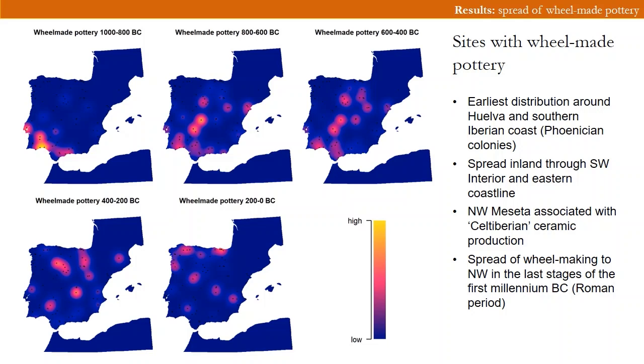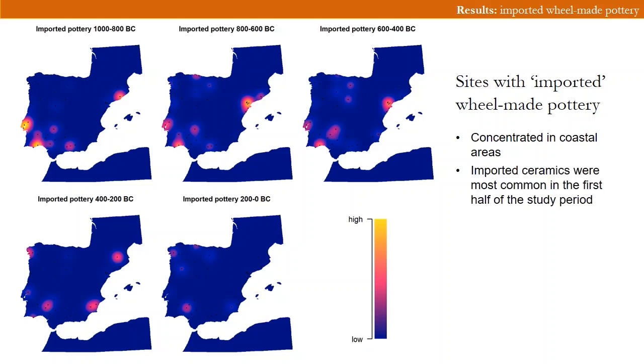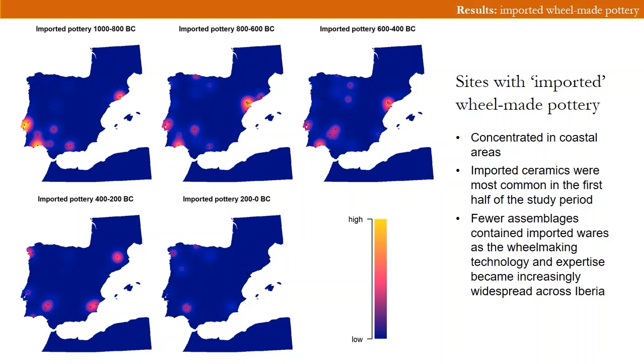The spread of wheel-making in the Iberian northwest occurs in the last centuries of the first millennium BC, just before or during the Roman conquest of this region. Looking at the distribution of sites with imported wheel-made pottery — marked in the literature as non-local as well as wheel-made — we find that such ceramics are broadly related to coastal areas or coastal hinterlands. Imported ceramics appear to be more common in the first half of the study period. During the later period, wheel-made technology and expertise became increasingly widespread in the Iberian Peninsula, also corresponding to a decline of the Phoenician colonies after the 6th century BC, perhaps reflecting a shift in trade routes or trade networks.